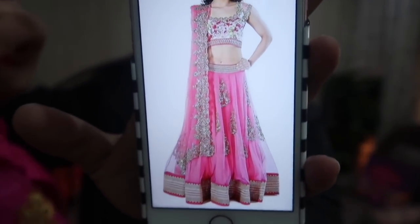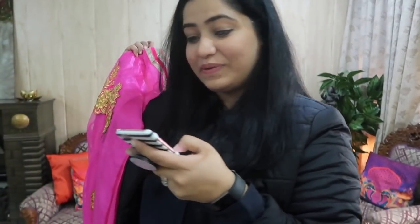Focus on the camera. Look — this is a silver embroidery in the listing and this is like a gold embroidery on what I received. So it is not even close. This is really, really pathetic.